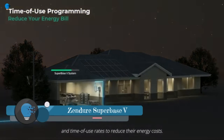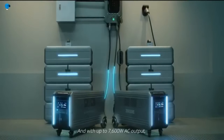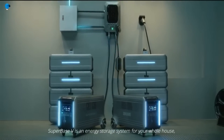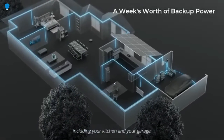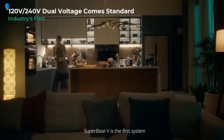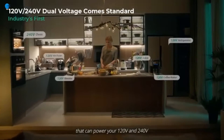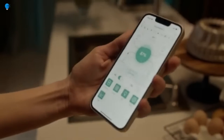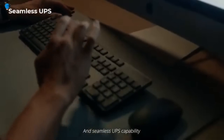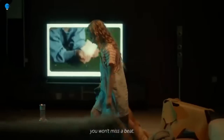The Zinger Super Base V is a home energy storage system that uses semi-solid-state batteries. It has a capacity of 4.6 kilowatt-hours, can output up to 3,800W of AC power, and can be expanded to 9.2 kilowatt-hours by connecting two units together. The Super Base V is designed to be a plug-and-play system that can be easily installed by homeowners, and comes with a built-in inverter, battery management system, and solar charging capability.